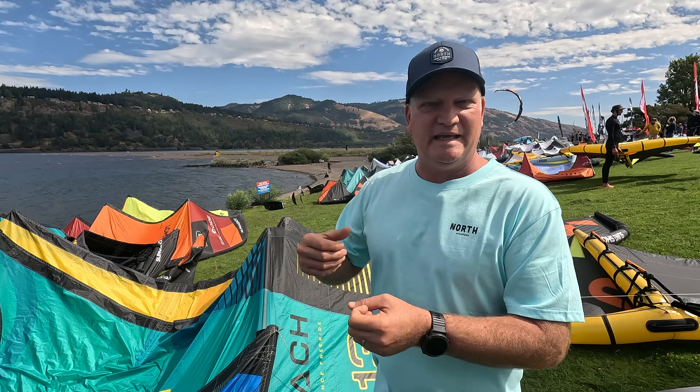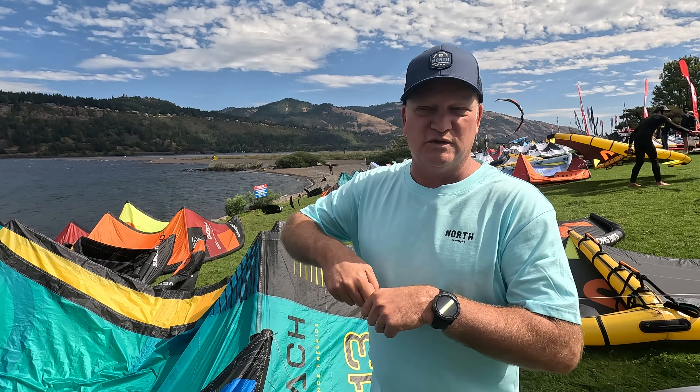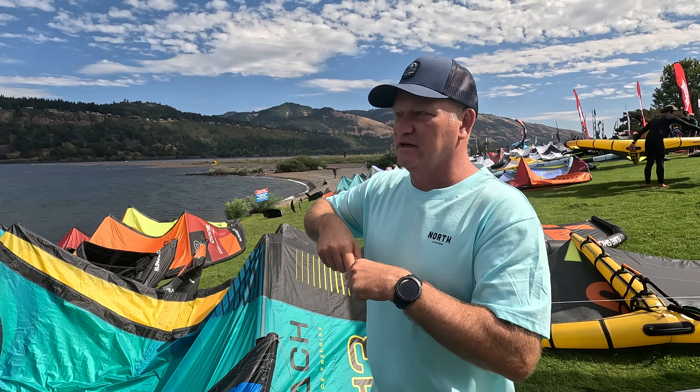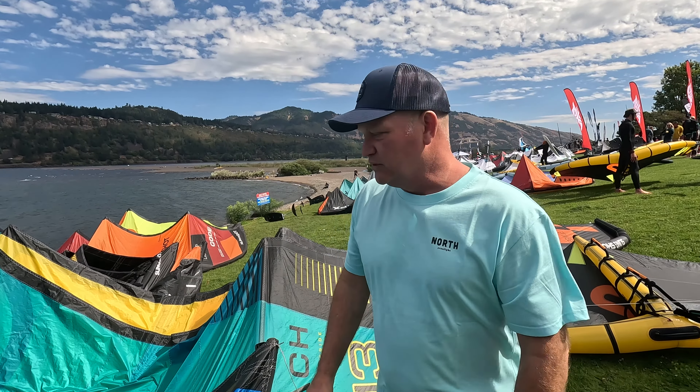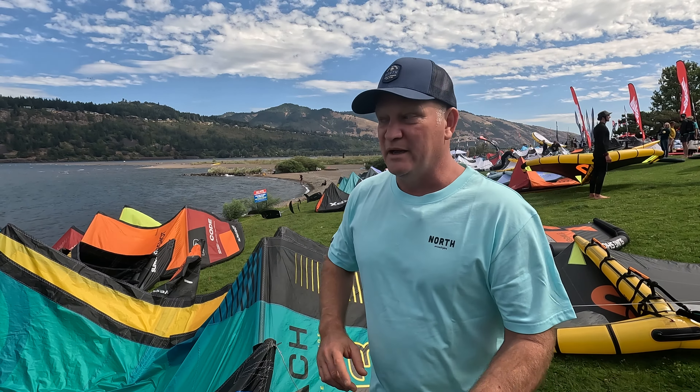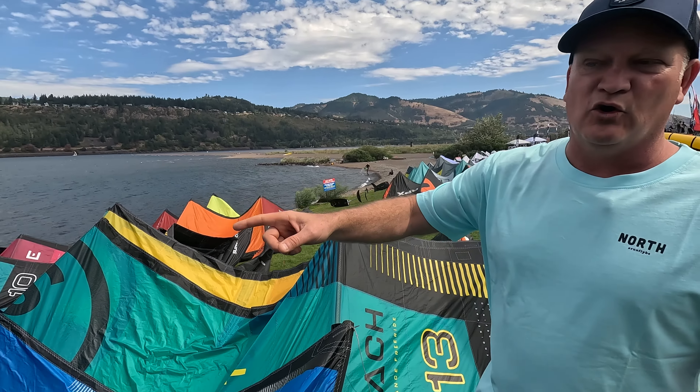That's why the Reach has got such an easy feel — it's got a really big sweet spot, so you don't have to be a super technical rider. But at the same time, if you want to push the limits, it's got some really nice bar pressure throughout the range. Really proud of the Reach — every meter we've got a size, and it's definitely by far our most popular model, but in a close second is the Orbit.